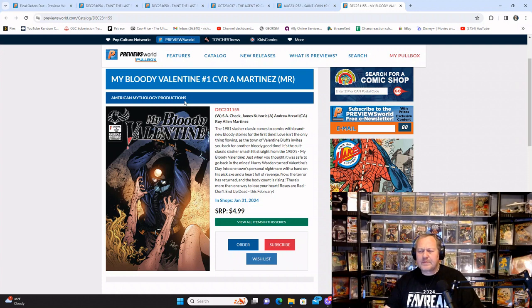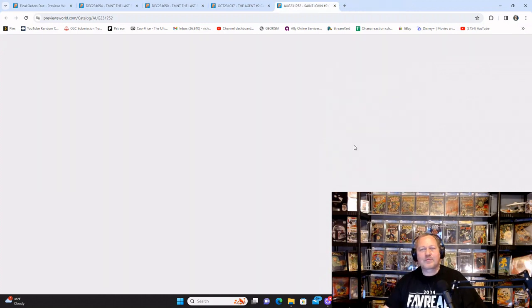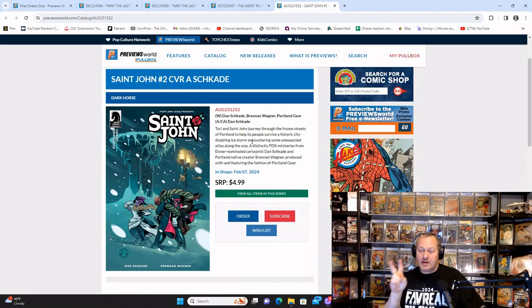My Bloody Valentine is from American Mythology Productions — this is the kind of genre they usually bring out, with some decent stories. The 1981 slasher classic comes to comics with a brand new bloody story for the first time. St. John number two from Dark Horse — if you read number one, reminder time.